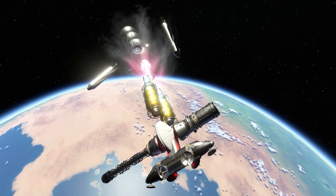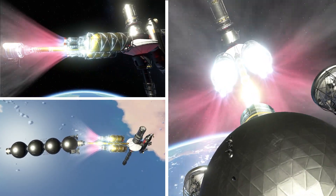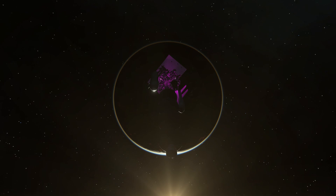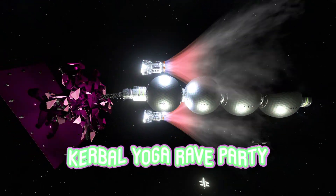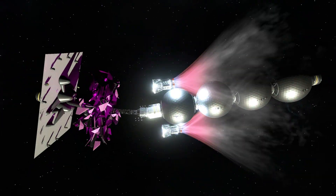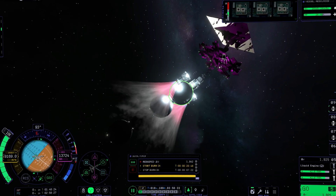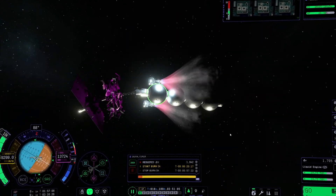With our fuel tanks brimming, we blasted off towards Dres, embarking on a long and thrilling voyage. As the rocket soared through space, our kerbals threw a yoga rave party — they actually started dancing, the cherry blossom tree bending at an impossible angle. While engineers on Earth worked tirelessly to counteract wobbly rockets and ensure stable flights, our kerbals were lost in the beat of the music, dancing and swaying to the rhythm.